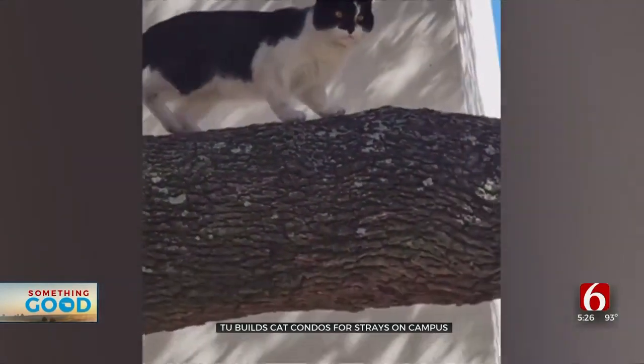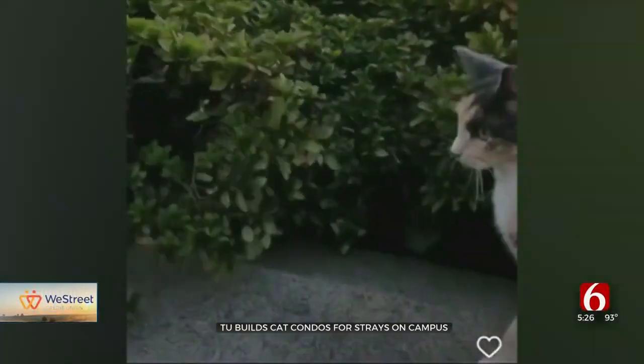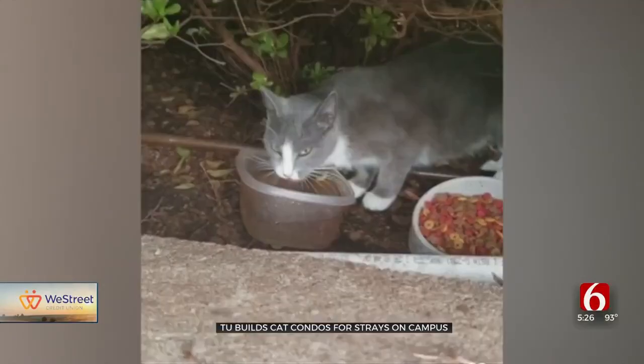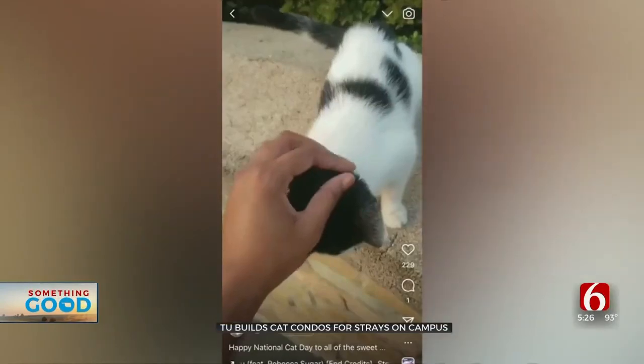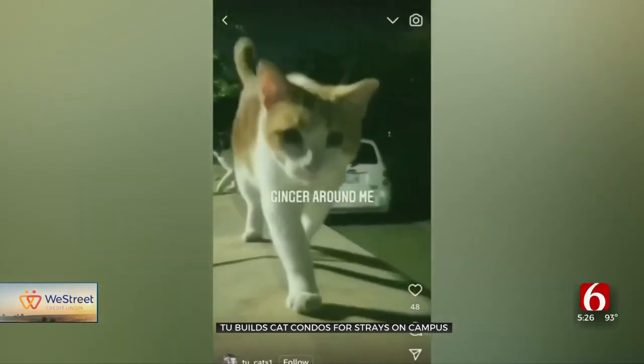TU says there are about two dozen cats in the colony, and the university partners with a nonprofit to make sure the cats are all spayed and neutered, and now safer, warmer, and even more loved. If you can pet one of the cats and let one of the cats come up to you, it's like this big huge rite of passage. Kristen Weaver, Oklahoma's News on 6.